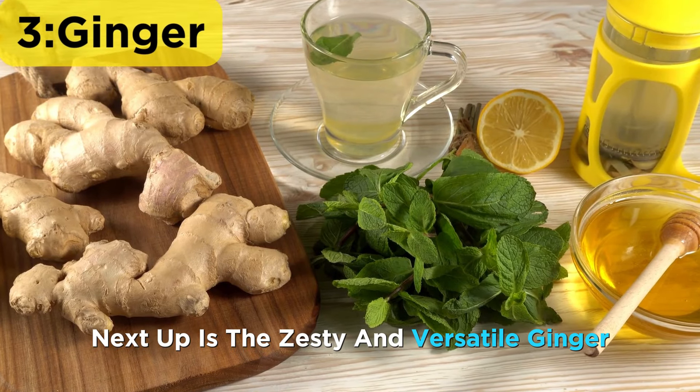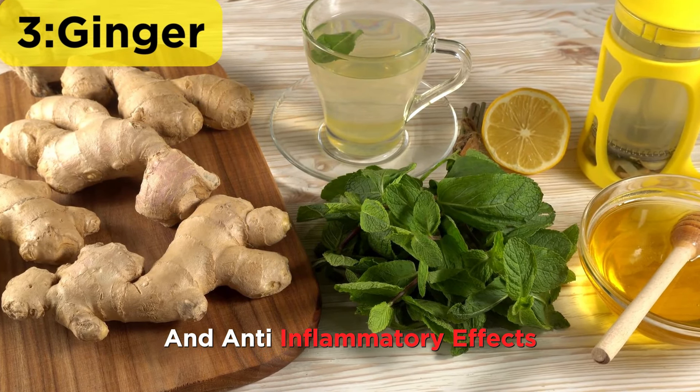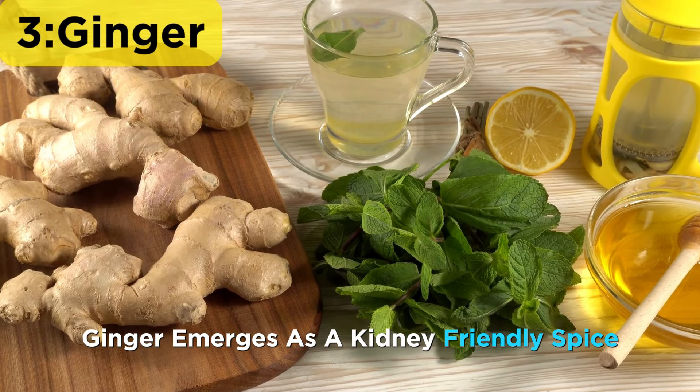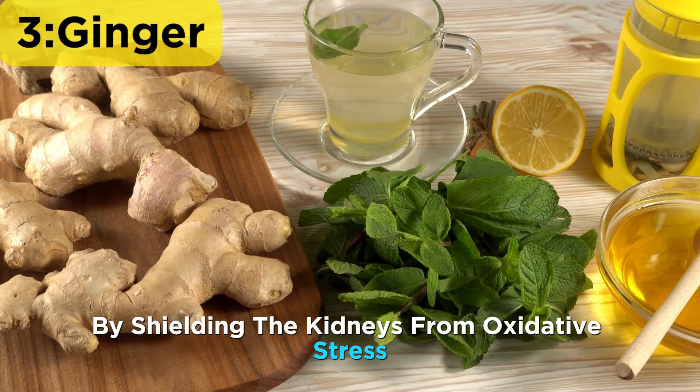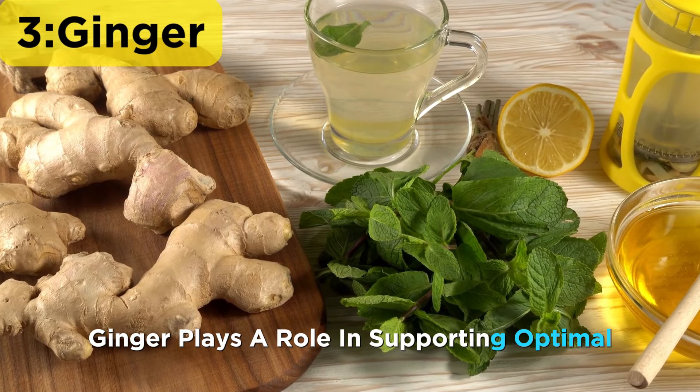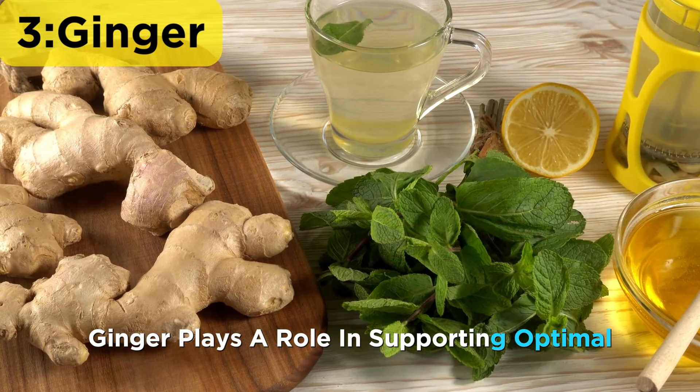Next up is the zesty and versatile ginger. With its impressive antioxidant and anti-inflammatory effects, ginger emerges as a kidney-friendly spice. By shielding the kidneys from oxidative stress and inflammation, ginger plays a role in supporting optimal kidney function.